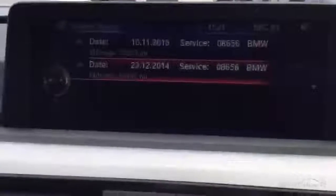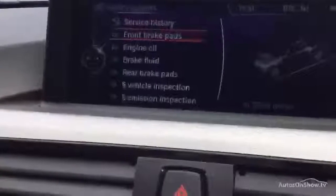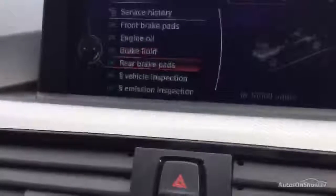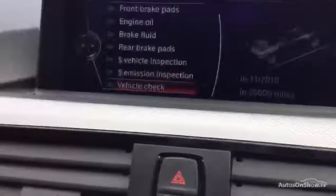Going on to the service history, it looks like it's had two visits — at 19,000 and 39,000 miles. Everything looks in fairly good order: brake pads at 3,000 miles, oil at 4,000 miles, and from February 2017 onwards various vehicle checks at 16,000 and 26,000 miles. Quite a nice service history — all seems to be lined up okay.